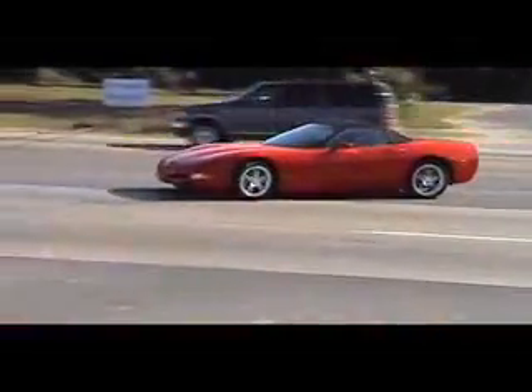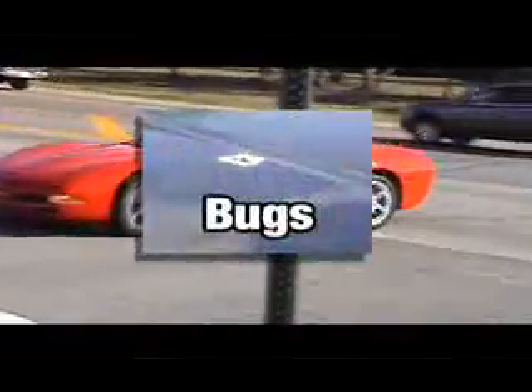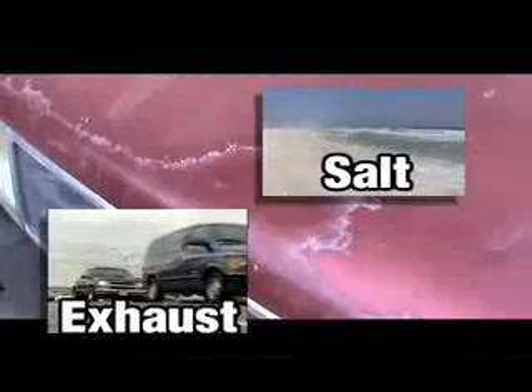The silent destroyers: ultraviolet, pollution, acid rain, bugs, salt, exhaust gases, and snow. They're all eating away at your car's finish, weakening the paint's molecular defenses until it breaks down and dies.